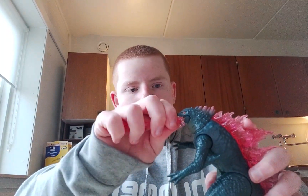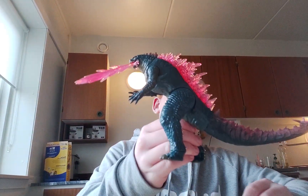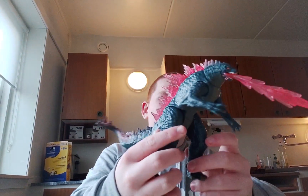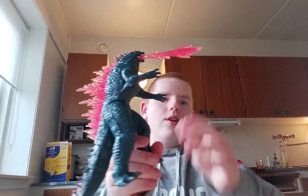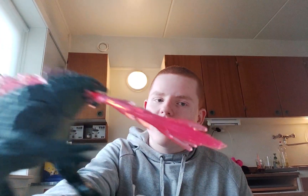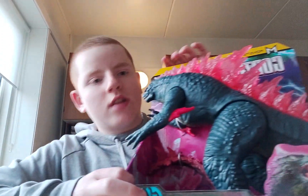There we have it, ladies and gentlemen — Godzilla 2024 with the tail and the atomic breath. Beautiful. I'm definitely using this guy for my place. Let's move on to the big one.